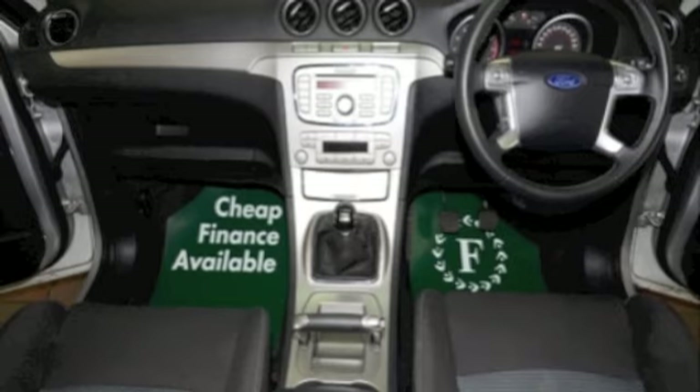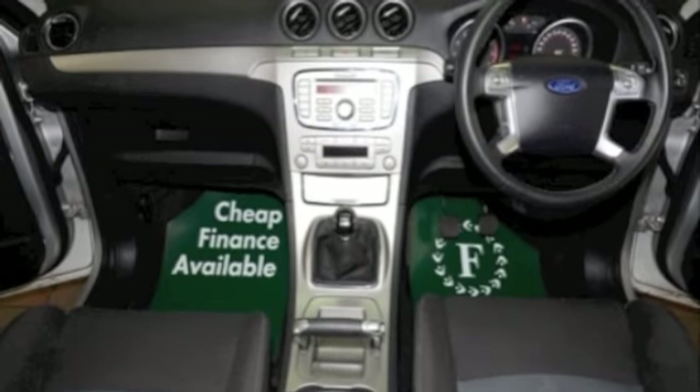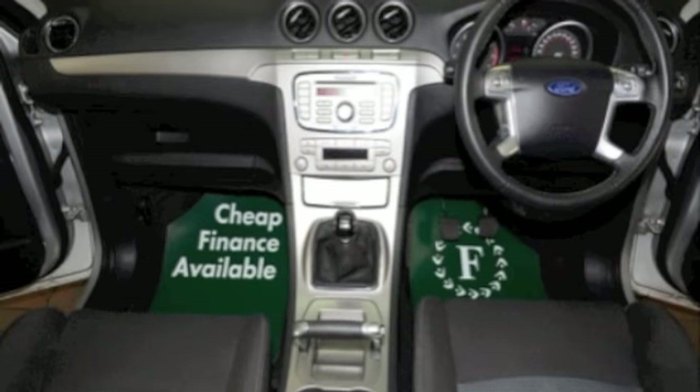Ring and reserve, bring your licence with you, have a test drive and discover this great car for yourself at Fords of Winsford.